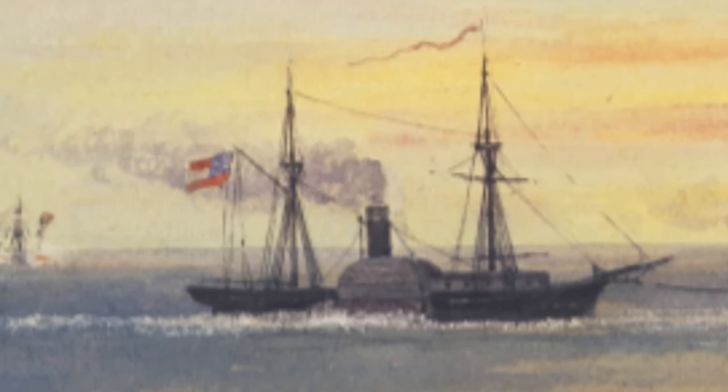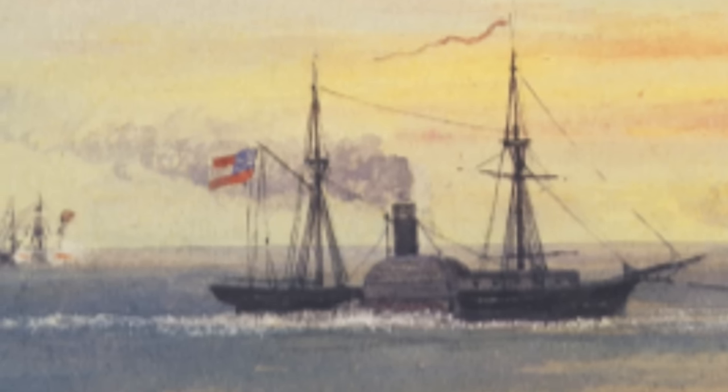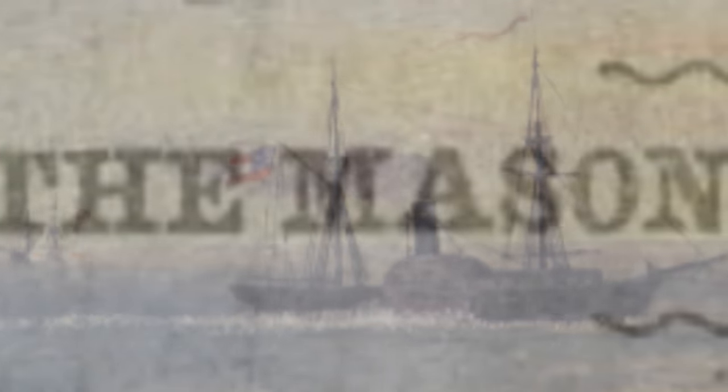However, as Union naval forces around Charleston grew, Confederate officials feared that the Nashville, whose draft was deep enough that she could only use the main channel, would be captured. Instead, Mason and Slidell used another steamer with a shallower draft to escape the blockade using shallower back channels, eventually reaching Cuba and transferring the diplomats to a British ship, RMS Trent.